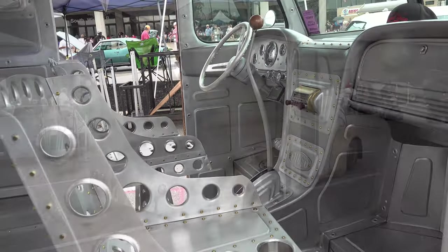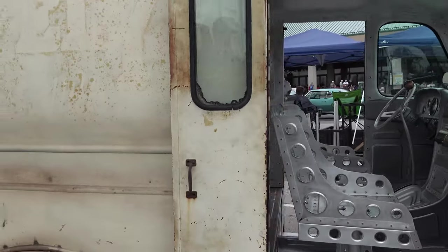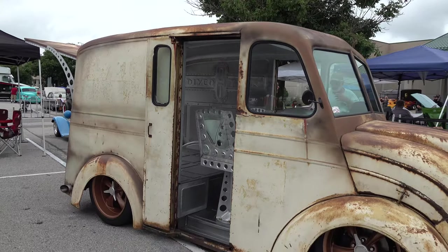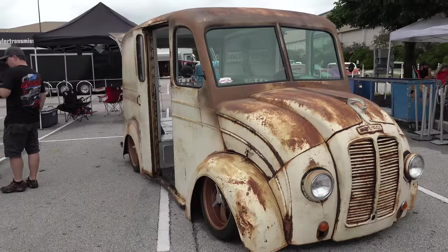It's not something just anyone can pull off — it's knowing how to do it and make it look cool, make it work, and make people say wow. Taste, talent, and money — that's what it takes to have a cool hot rod. And it doesn't hurt when they're laying on the ground.